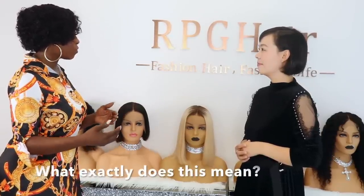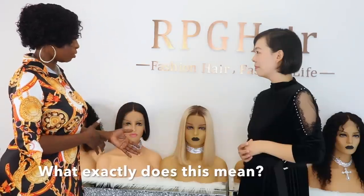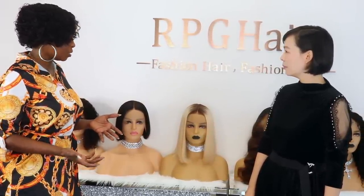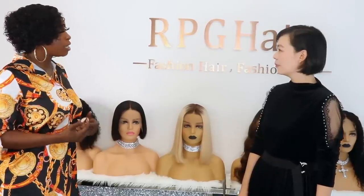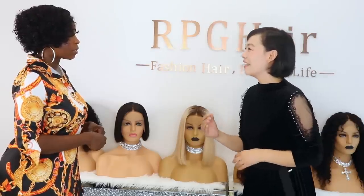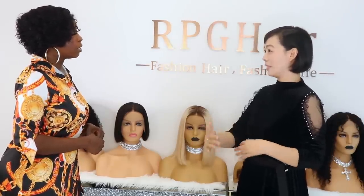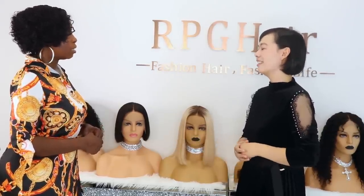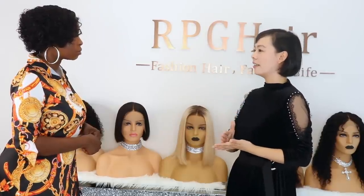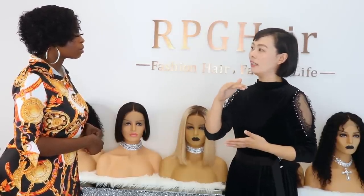So is the origin of Brazilian hair actually from Brazil? Because I know Indians cut their hair for religious purposes — I've never heard of Brazilians cutting their hair. Where do you get Brazilian hair from? Brazilian is just a name — it's not cut from Brazilian people. In the hair market, Brazilian Virgin hair simply means higher quality.